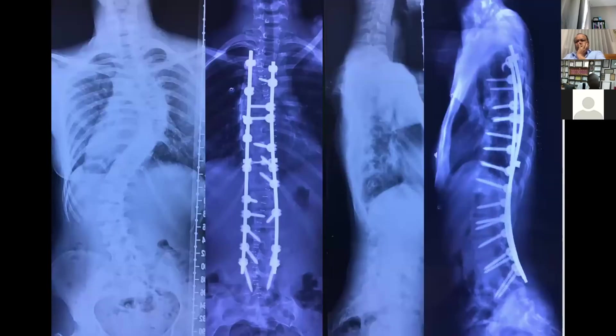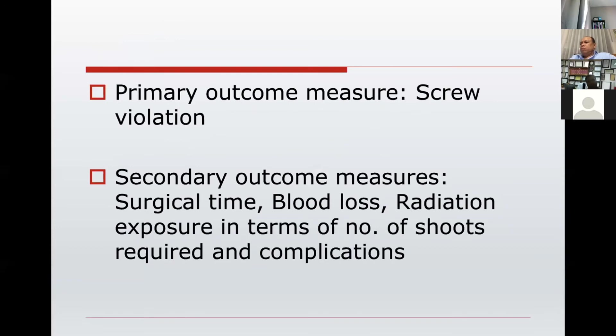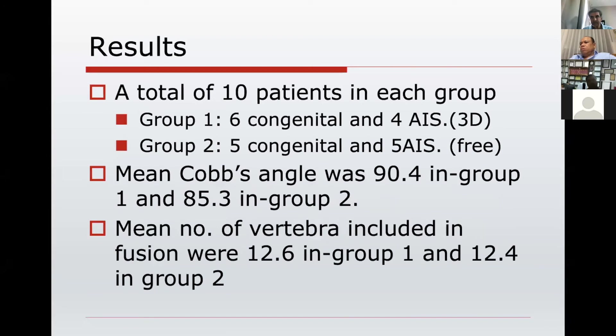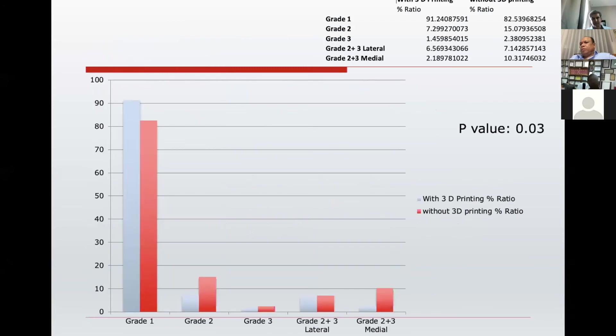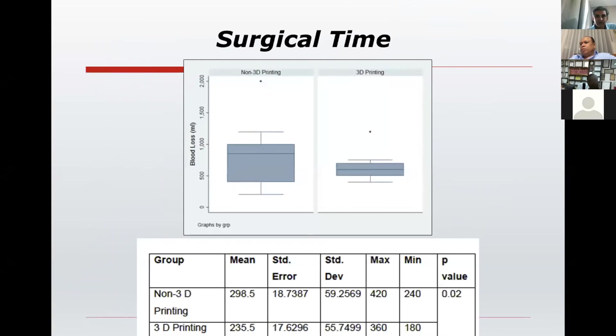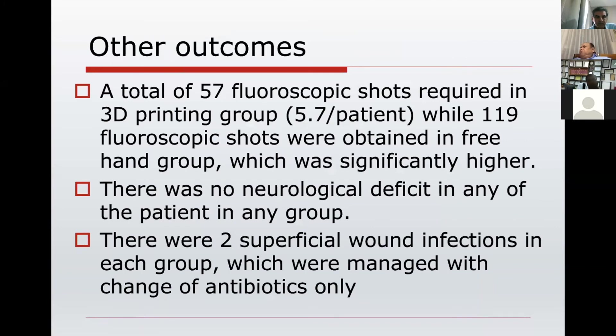We are getting more and more of this, correcting these deformities to a much greater level, almost like a normal spine. We compared all the data against conventional techniques. Primary outcomes were screw violation. We could put more screws in the 3D printing group because we were more confident about the anatomy and safety. Violations of the medial and lateral walls were significantly less with the 3D printing group. Surgical time was also less in the 3D printing group because there was less dissection, less X-ray use, and less anatomical dissection — statistically significant. Blood loss was also less but not statistically significant. X-rays taken were very less in the 3D-printed group, and there were no neurological deficits in any group.